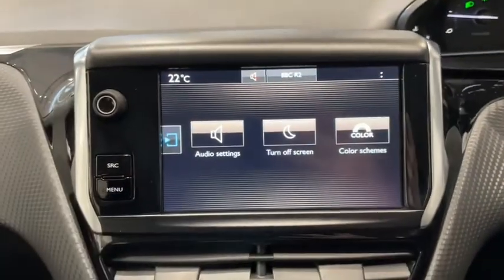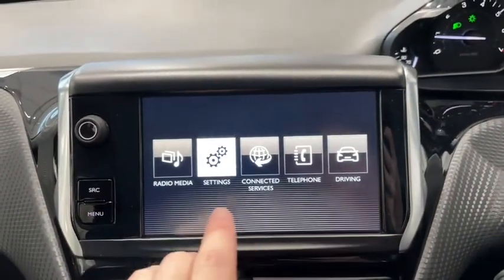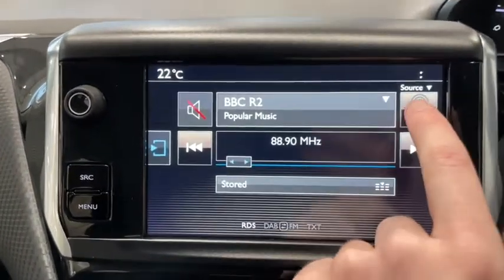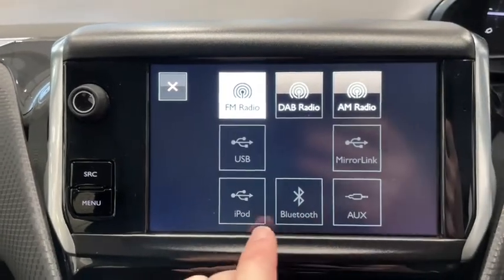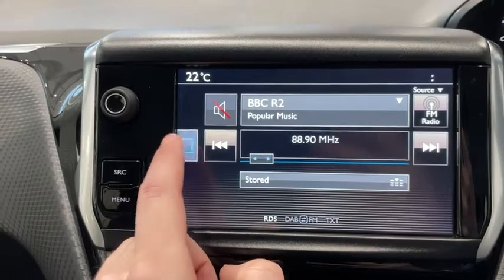The media display is nice and responsive and very easy to use. As you can see, you can change all the settings with just a tap and we have all our apps available. Going into the media player, you can play your own music or you can use the AM, FM and DAB digital radio. You can play your own music either through a Bluetooth connection or through many physical means of connecting your device.